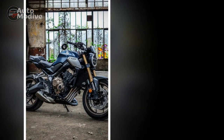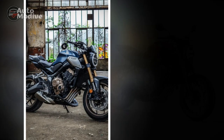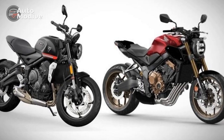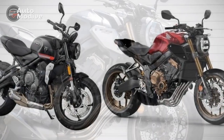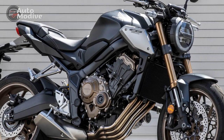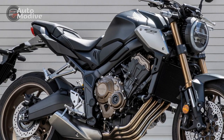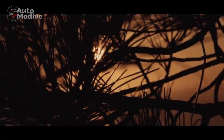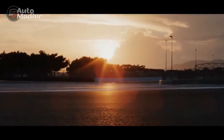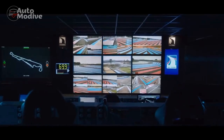5. Limited Passenger Comfort — The passenger seat is relatively small, and the bike's overall focus on sporty riding may make it less comfortable for a passenger on long journeys. 6. Maintenance Costs — High-performance motorcycles like the CB650R may require more frequent maintenance and potentially costlier repairs compared to smaller, less-powerful bikes.